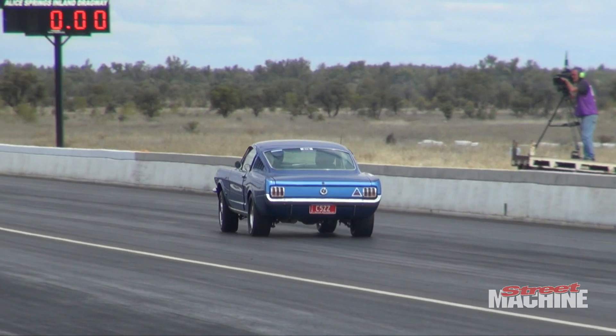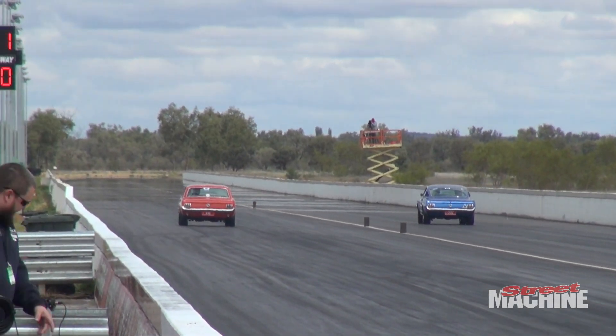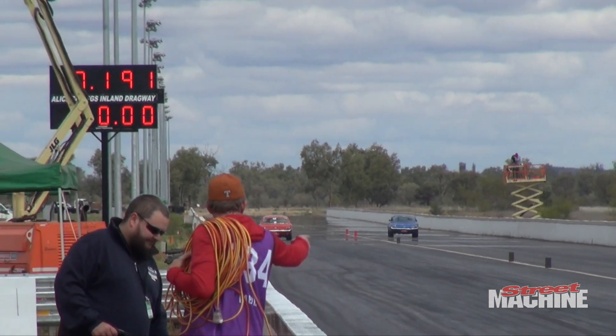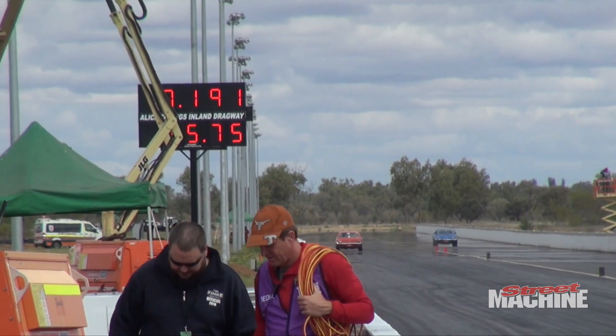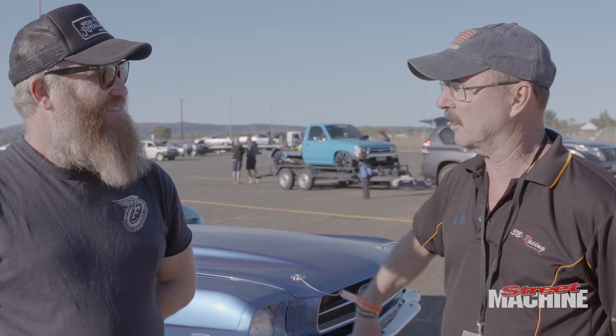How fast did you get? I got to 13.1 at 103 miles an hour. It was quick mostly. Did you change rubber or still street rubber? I put my slicks on and opened up the headers — that's all I did to deviate from the street. I took it down the track yesterday with the full exhaust and street tires on it and just destroyed the tires in all four gears. It was a waste of time, but it was fun.